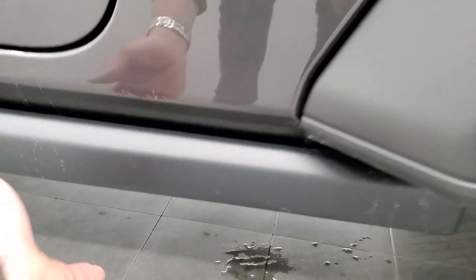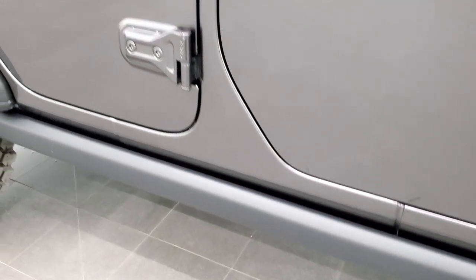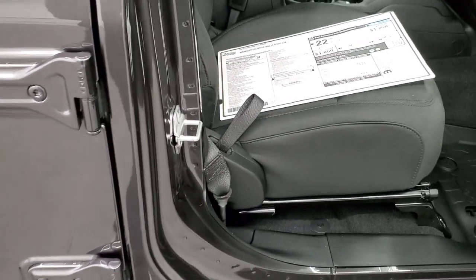You also get the rock rails on this vehicle, which keep your body from getting any damage when you're going over treacherous terrain.